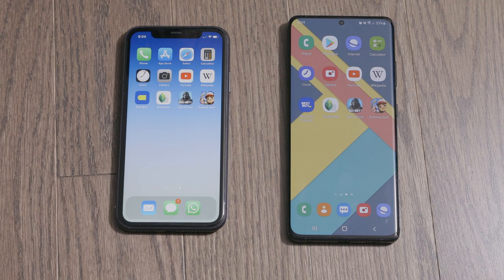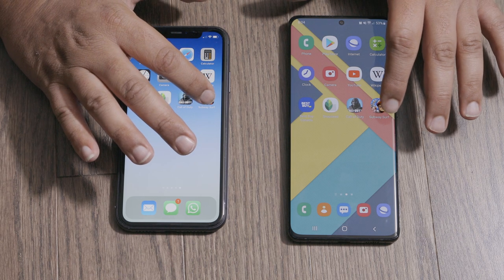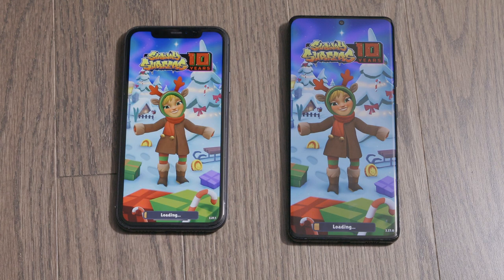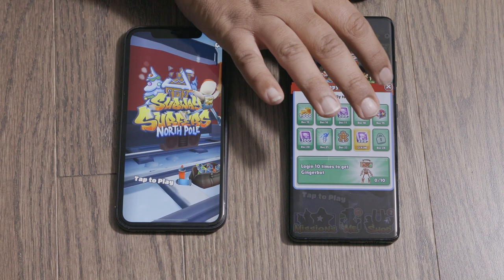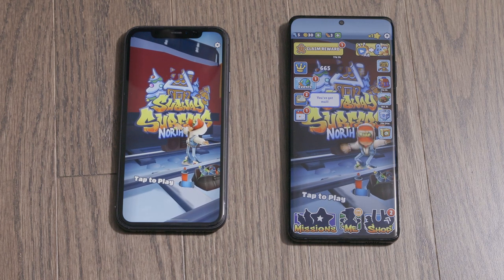Last but not least, we're going to open Subway Surfers. That goes to the Galaxy. Although they open different screens, I'm pretty sure the Galaxy opened it up first.